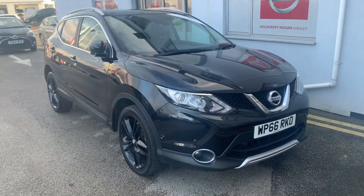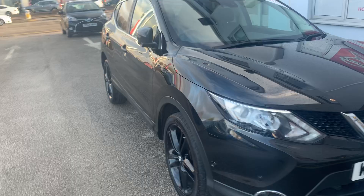Hello there and welcome to Holcroft Nissan Hanley. We have the Nissan Qashqai WP66RKL in black. This is the 1.5 DCI diesel engine, and it's also the black edition.